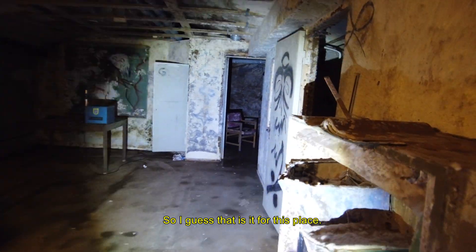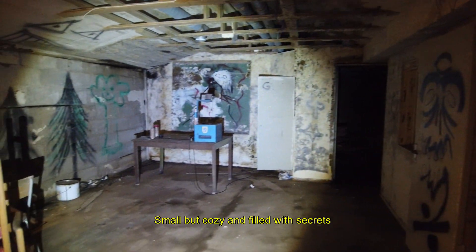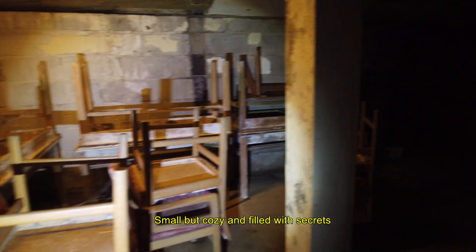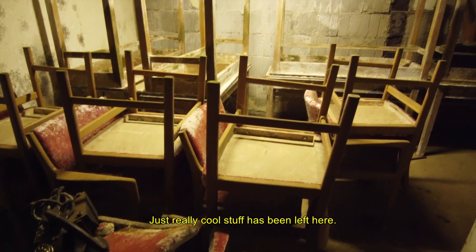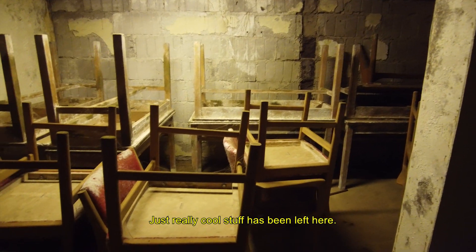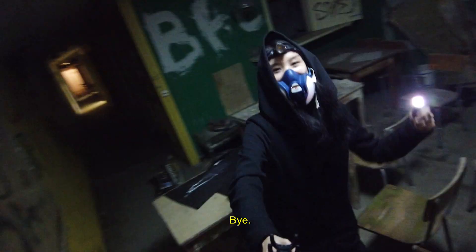So I guess that is it for this place — small but cozy and full of secrets. Well, not really, but these really cool things have been left here. Thanks for watching, and please comment, like, and subscribe. Bye!